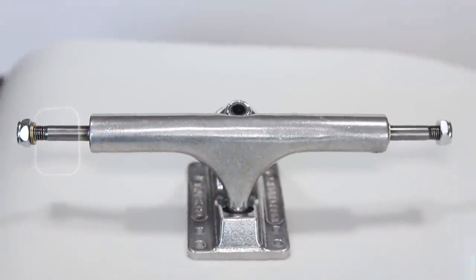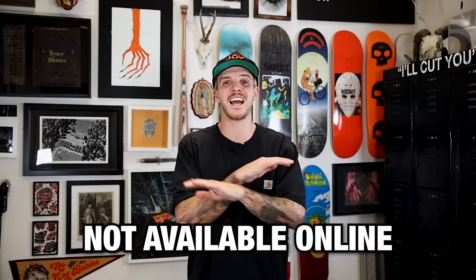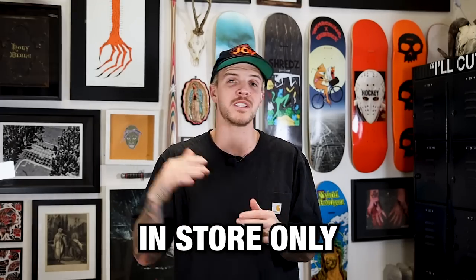The shop owner Sam said he's never ridden Independent trucks in his entire life and he's actually really excited to try these. But here's the thing — these trucks aren't available online anywhere. They only drop in person at your local skate shop. So go down, support your local skate shop, and cop a pair of these. They're going to be so different and so fun.